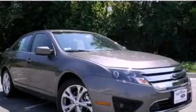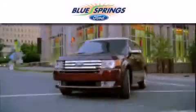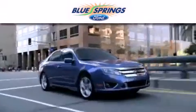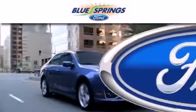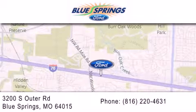We hope you found this video informative. Please contact us today. Blue Springs Ford is dedicated to doing everything possible to ensure that the experience you have selecting your next vehicle is as pleasant as possible. We are located at 3200 South Outer Road in Blue Springs.